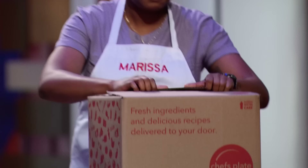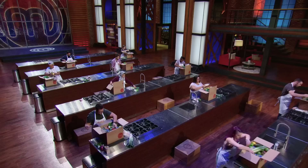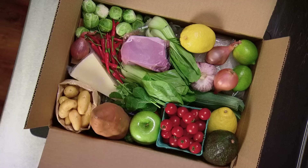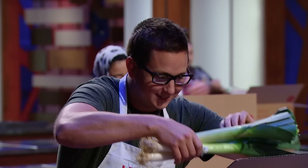These boxes are from Chef's Plate, the leading meal kit service that delivers to the homes of Canadians so that they can make delicious meals in 30 minutes or less.